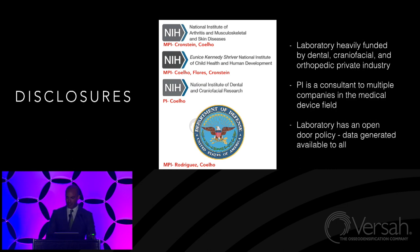The laboratory is also heavily funded by dental, craniofacial, and orthopedic private industry. I am a consultant to multiple companies in the medical device field, and because I consult for just about everybody — more than 20 companies — that means I have no conflict of interest. And if you question any of the data I'm going to be showing here today, the laboratory has an open door policy and the data generated is always available to all.